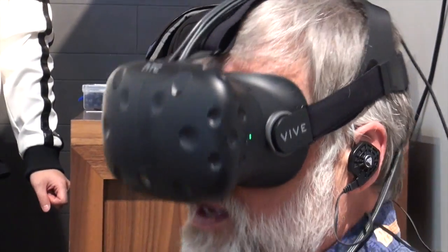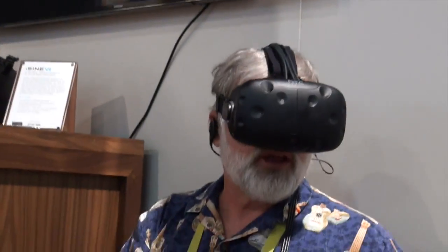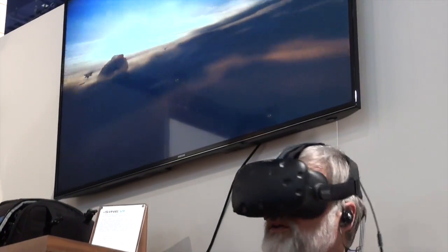I'm going to do some VR gaming. There's going to be a robot that I will interact with. I see a screen in front of me. Oh, my goodness. There's a spaceport.